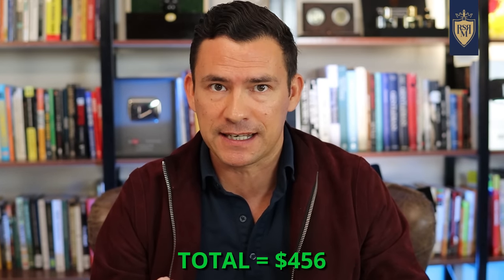The retail cost of those five fragrances: $456. Imagine if you went out there and blind bought those and you didn't like half of them or any of them. Guys, most stores do not take returns — you would be out almost $500.